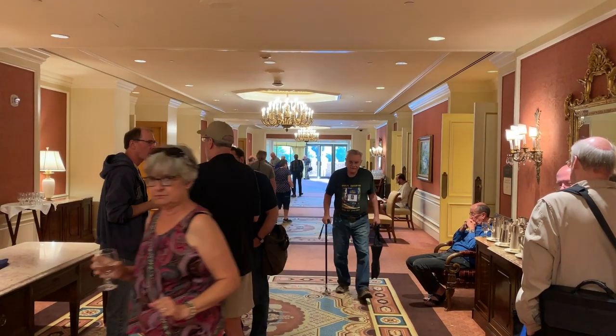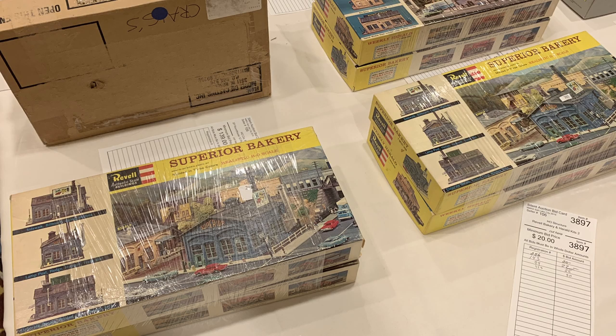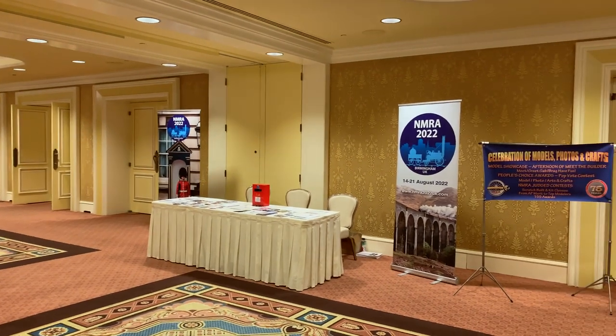The NMRA conventions use a silent auction, and I went in there and fell in love with absolutely everything. Look at that — this is one of my favorite kits of all time, Ravel's Superior Bakery. I think we should do a Tuesday show on that. It's a great kit.